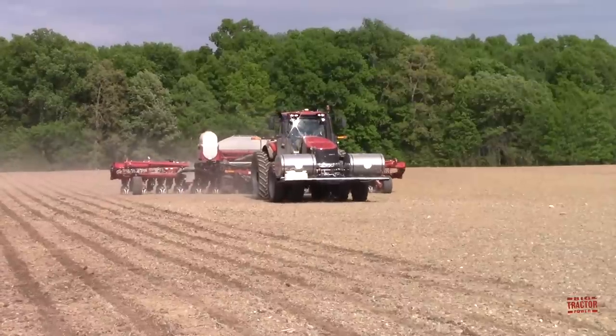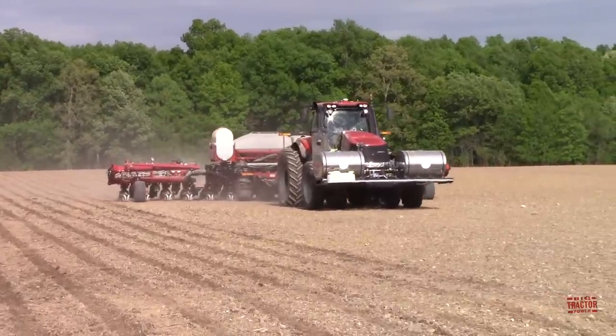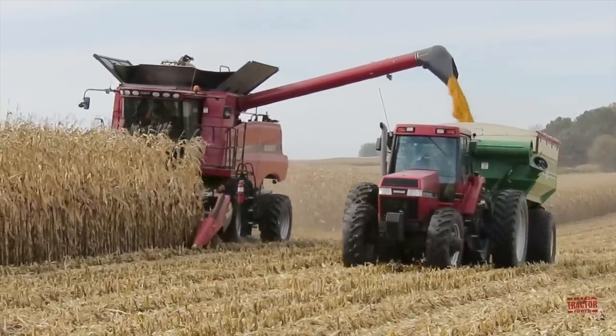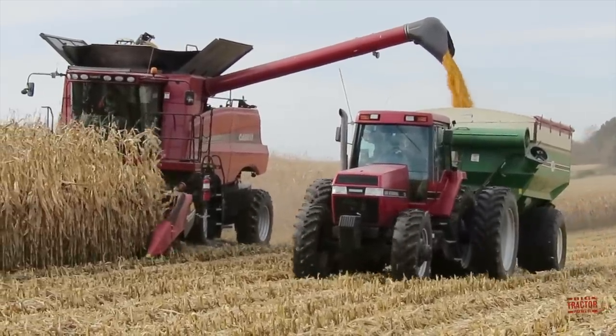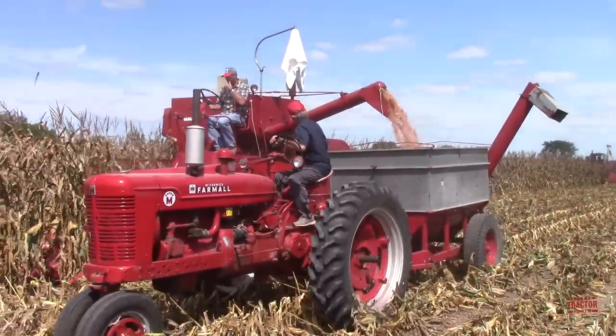Magnum tractors have been in production now for over 30 years and are highly regarded in the tractor industry. The Boxcar Magnum has become a modern day classic, putting on thousands and thousands of hours over the past three decades and is often highly thought of just like the original International Formal M series.